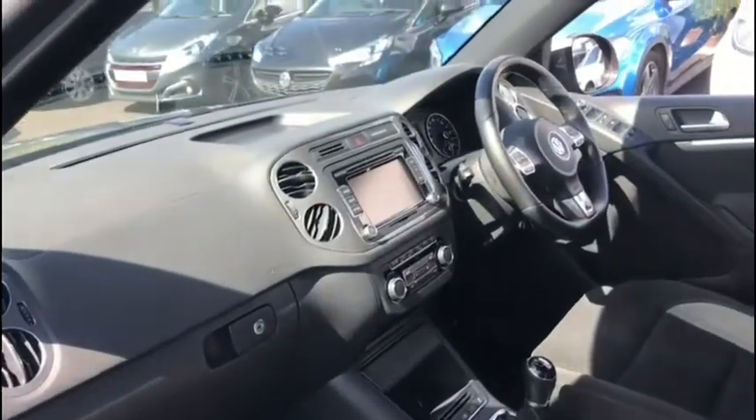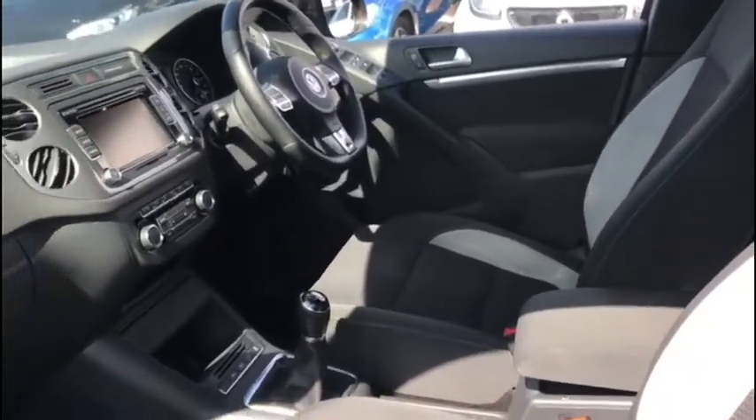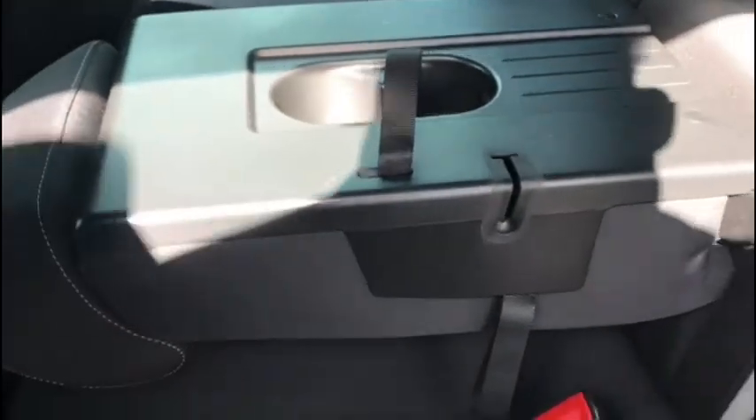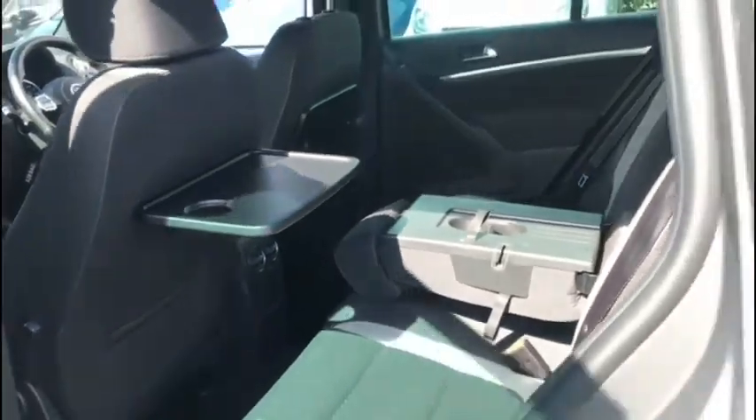We've got a lovely spacious and refined interior here in the front, and in the back there's plenty of room for three passengers with all the additional pockets for storage space all around. We've even got those very convenient tray tables as well, so on road trips the rear passengers can get nice and snug.